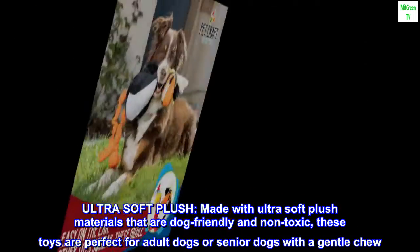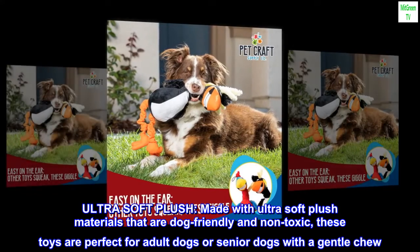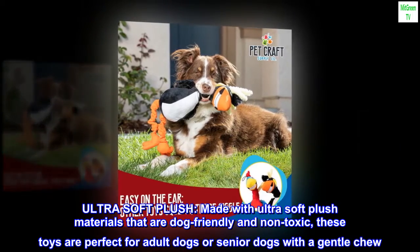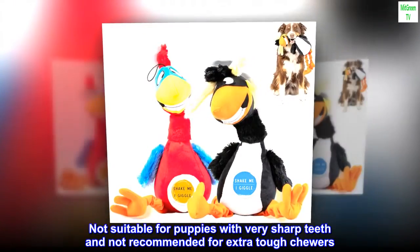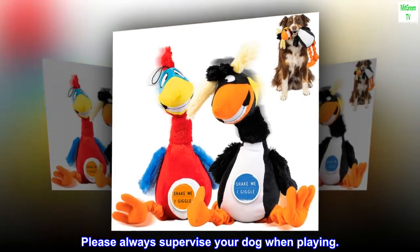Ultra Soft Plush — made with ultra soft plush materials that are dog-friendly and non-toxic. These toys are perfect for adult dogs or senior dogs with a gentle chew. Not suitable for puppies with very sharp teeth and not recommended for extra tough chewers. Please always supervise your dog when playing.